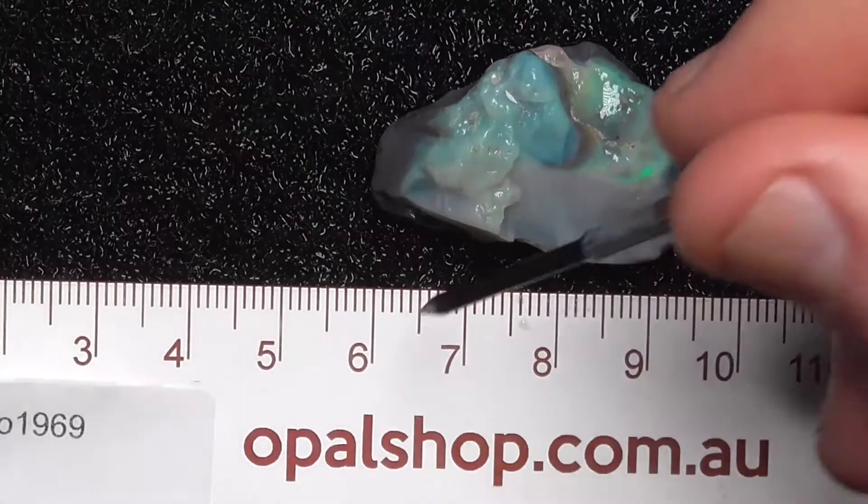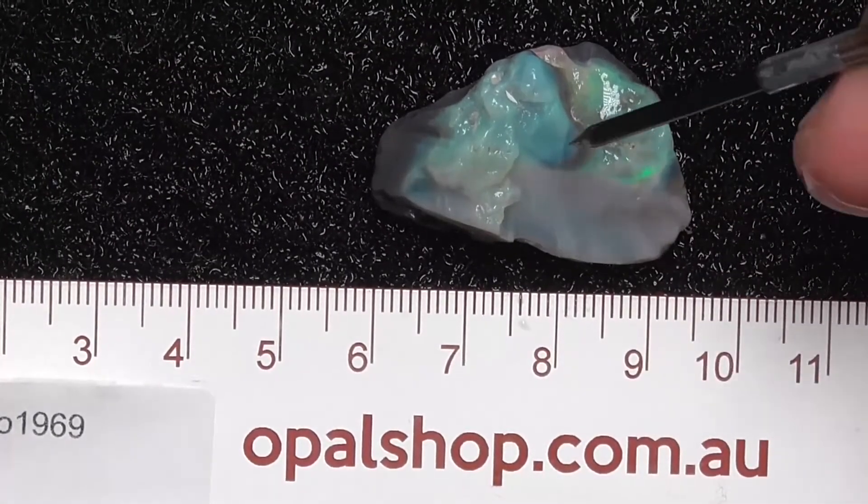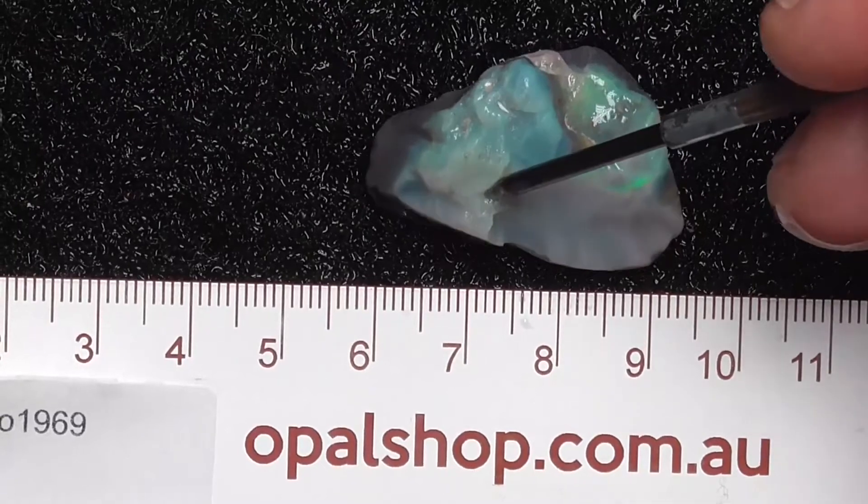Here's a piece of seam opal from Lightning Ridge. It's been wetted, and the white that you can see is the reflection from the lights.